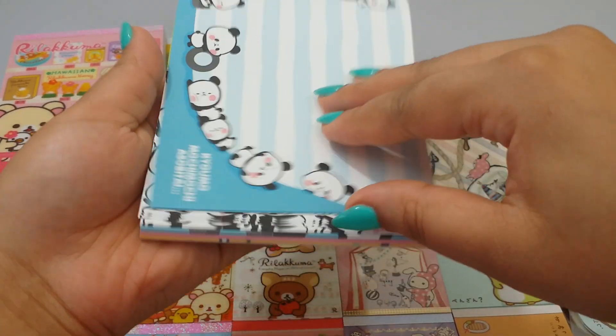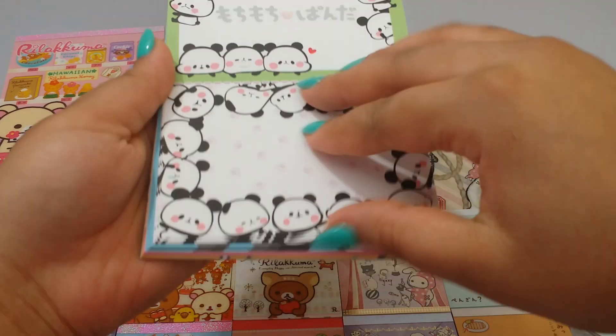I really love the little pandas - Moochie Panda.